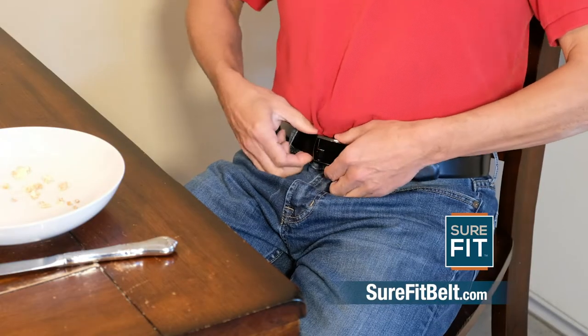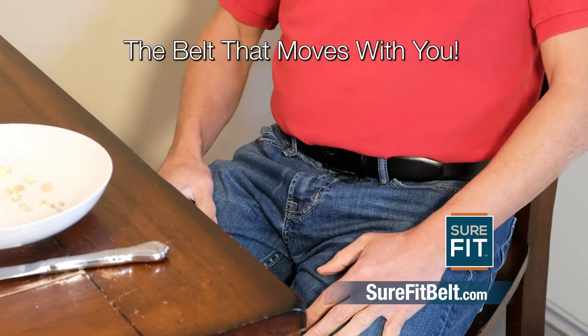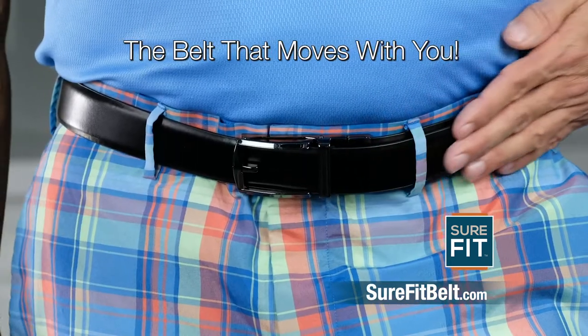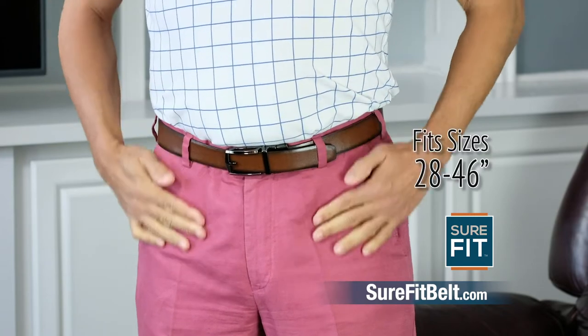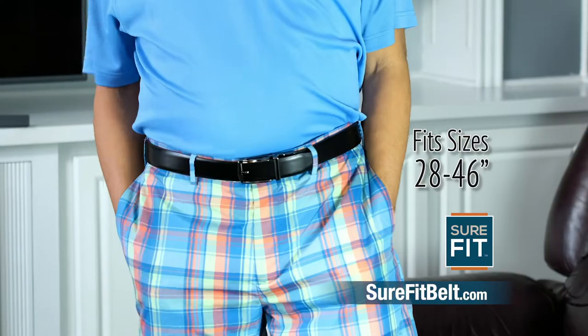Gain a pound, lose a pound, there's no need to cry. The Sure-Fit Belt is the belt that moves with you and the last belt you'll ever buy. The Sure-Fit Belt micro-adjusts to any size from 28 to 46 inches, so one belt fits all.